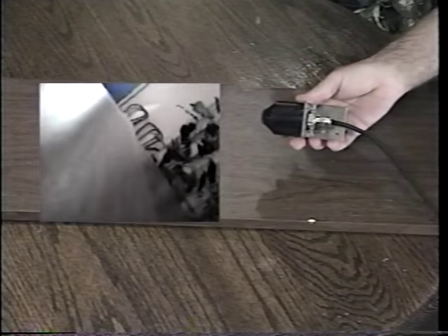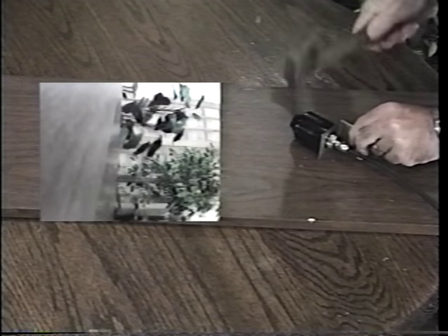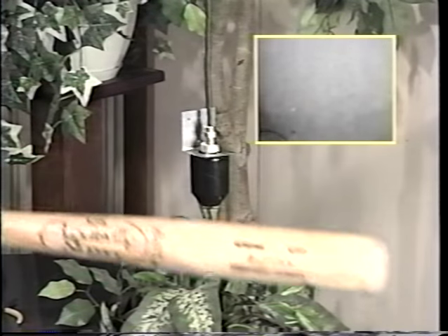How tough is Tough Cam? Let's put it to the test. Shock: Tough Cam can withstand 1,000 G-force of shock. How about a hammer? Or a regulation baseball bat?